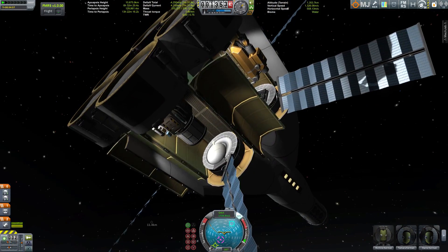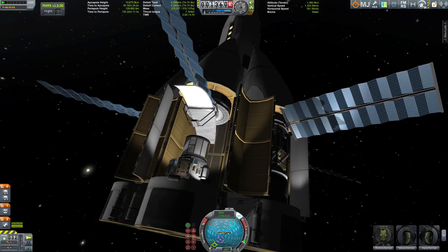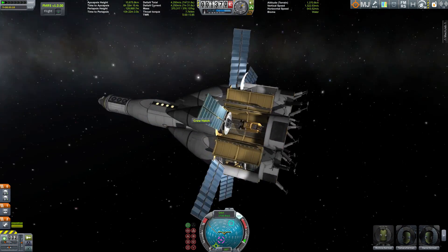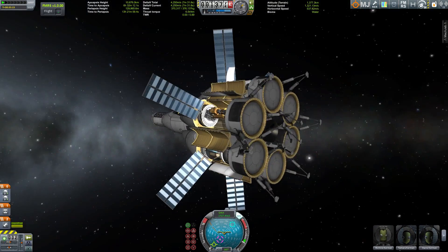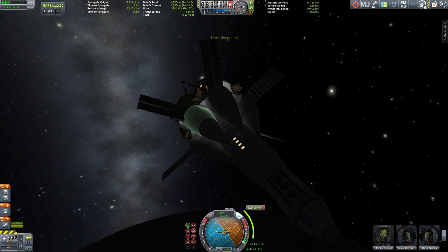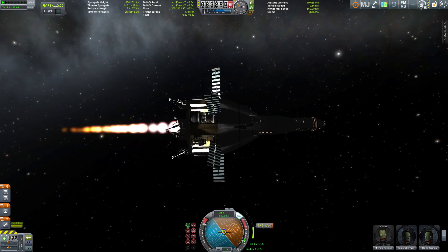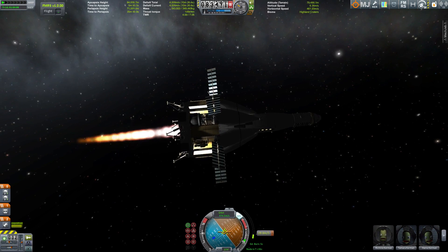This thing is designed to land on anything besides Tylo and Eve, land there, gather resources, refill the tank, and get back up and go somewhere else. Our first test is on the Mun. We also have a resource scanner on board and of course landing gear — don't want to land without that. Thanks to video editing, we're already doing our circularization burn around the Mun, which is easy because this thing has loads of Delta V.